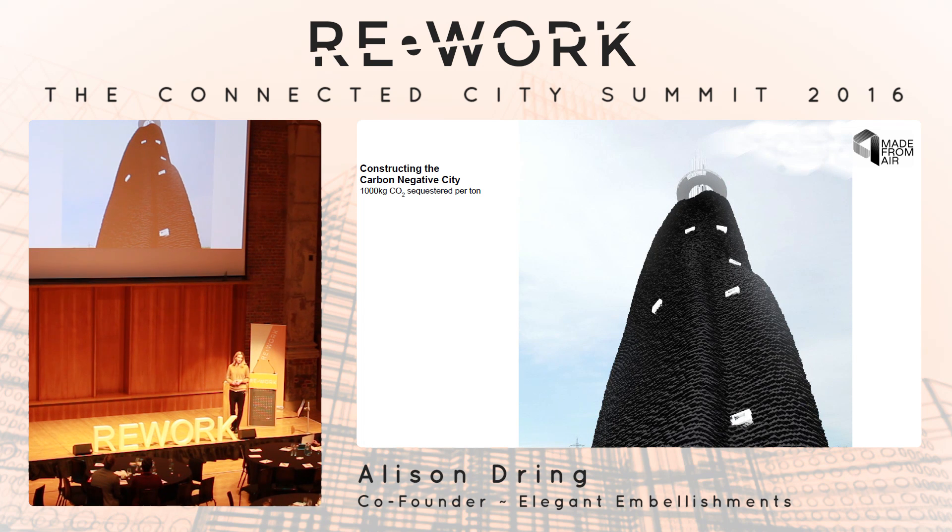We have a vision to construct cities from this material — we see carbon cities in our future. We think you could build a city essentially from the sky above the city. In this scenario, we are sequestering about 1,000 kilograms of CO2 per ton of material. The construction industry produces about 30% of all material produced globally every year — so if you were to add biochar as an additive into that process, with some carbon negative additive in all our built material, we would achieve a significant lowering of CO2 in the atmosphere.